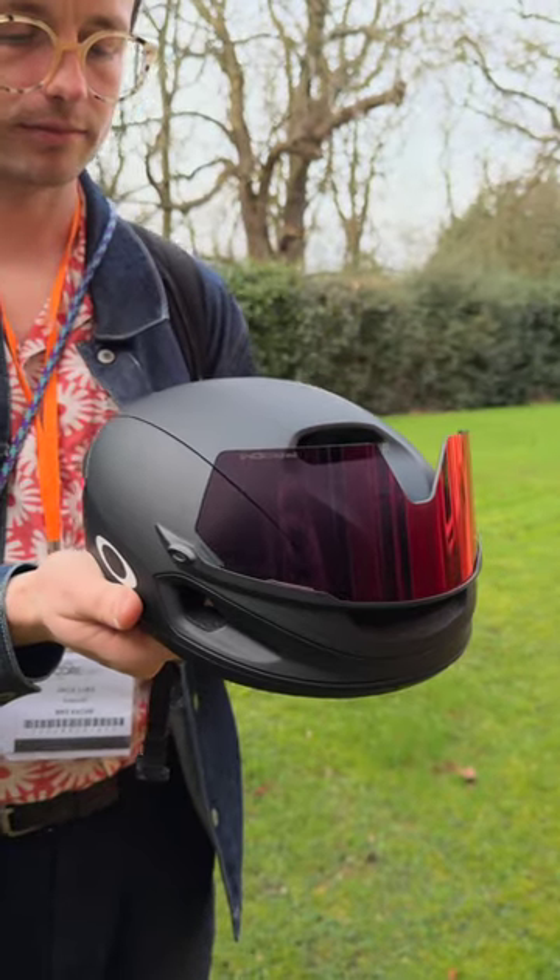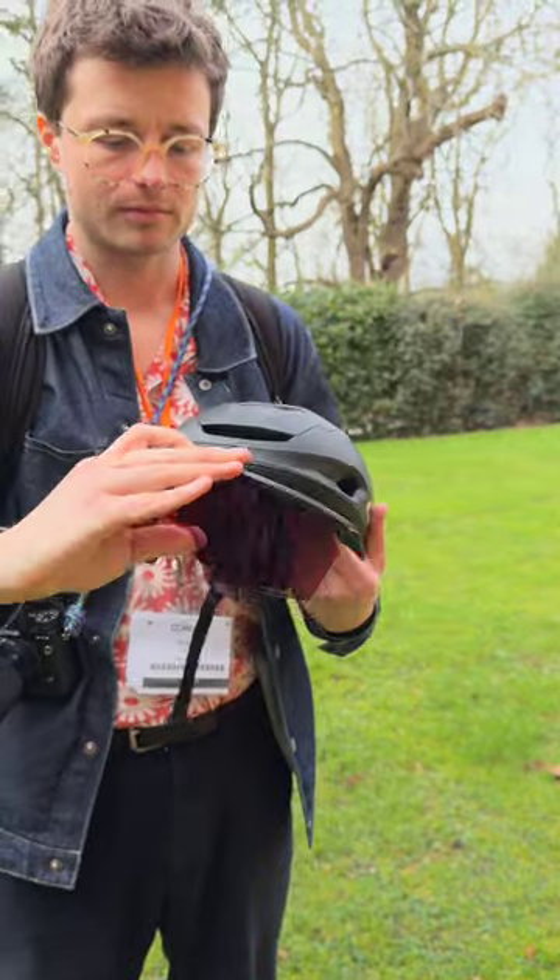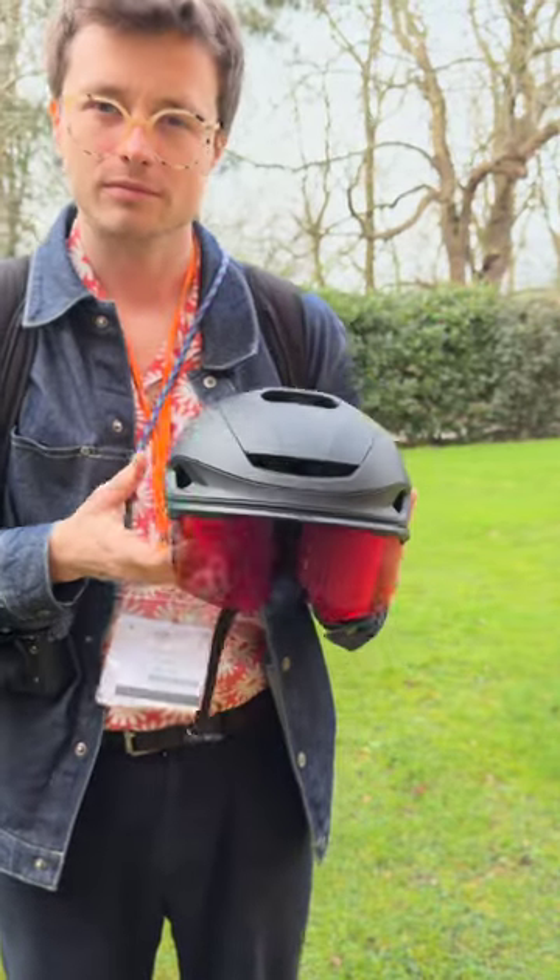The Aero 7 is a long-standing name in the Oakley range, but this helmet's been totally redesigned and is coming in at around £270 with the visor, or about £212 without. It comes with a number of prism lens options and sort of classic Oakley style, and more details are going to follow in about six weeks' time.